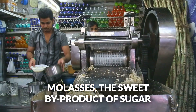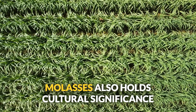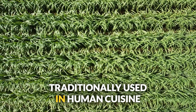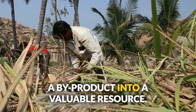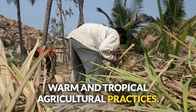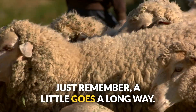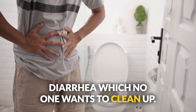Number three: molasses — the sweet byproduct of sugar production — has been a hit since 500 BC in India, and also holds cultural significance in Brazil, the Caribbean, and the southern United States. Loaded with calcium, magnesium, potassium, and vitamin B6, it's the candy your cattle, sheep, and goats will love. Just remember, a little goes a long way. Overfeeding molasses can cause bloating and diarrhea, which no one wants to clean up.